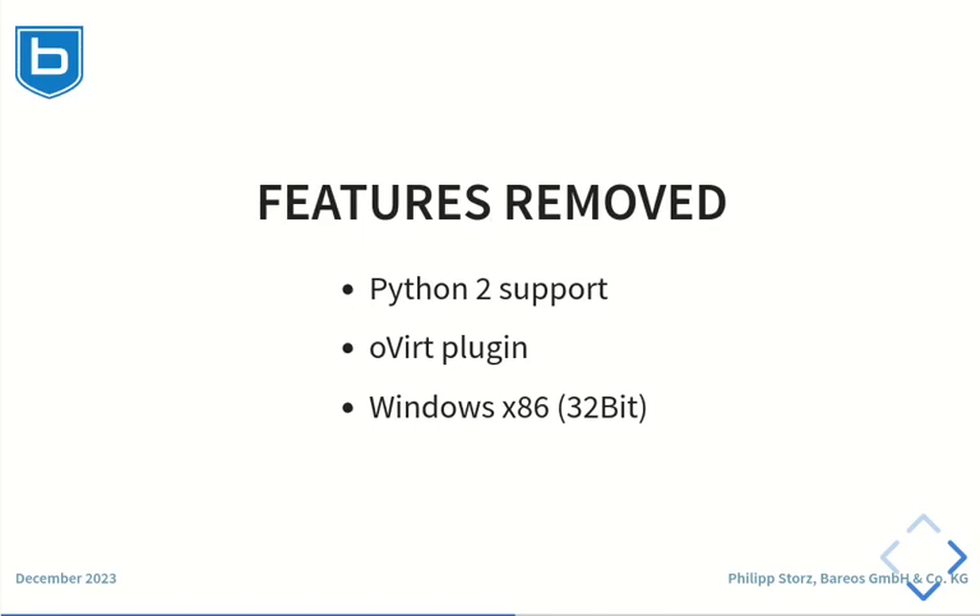The following features were removed in Barres 23. Python 2 is already unsupported by the Python Software Foundation since January 2020. As newer operating systems also do not support Python 2 anymore, the Python 2 support in Barres was also dropped. The Overt plugin has been removed in Barres 23, as the plugin does not work reliably with Python 3 and the underlying technology Red Hat Virtualization is already announced to be discontinued. Users of the Overt plugin are requested to use a Barres 22 file daemon. The support for 32-bit Windows has also been removed in Barres 23.